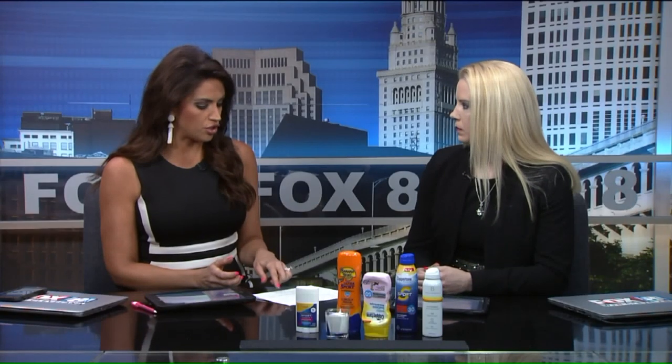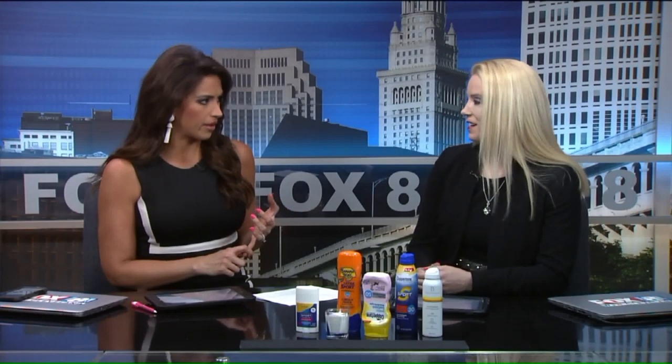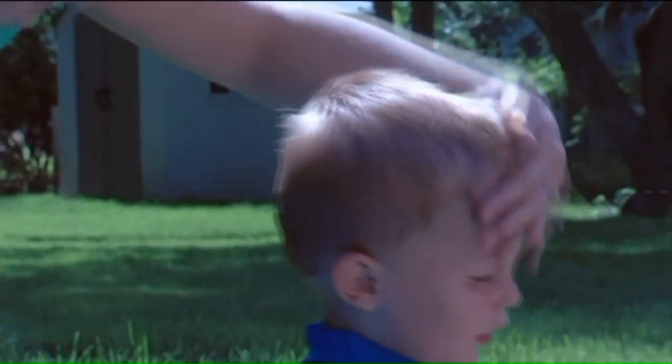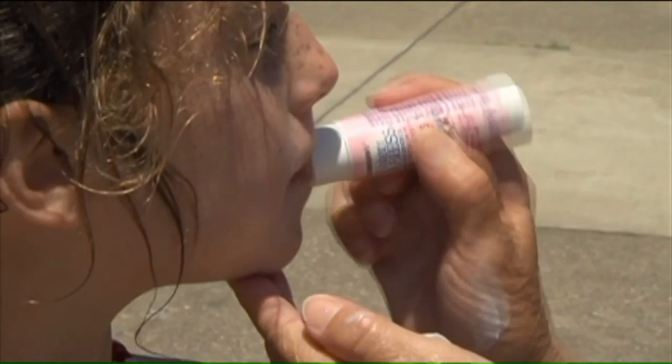Now talk about the two — zinc oxide and titanium dioxide. Those are physical blockers and there's a lot of press right now and a lot of interest in the safety of ingredients found in sunscreen. Those two are physical blockers and they tend to be thought of as safe. So you can use them knowing that you're getting good protection and keeping your skin safe.